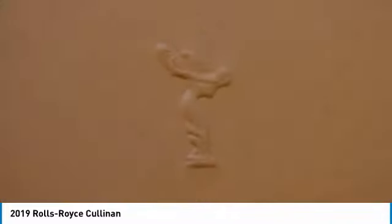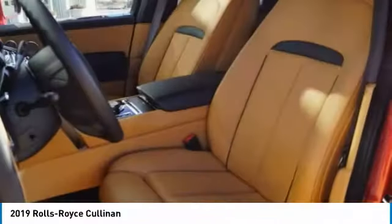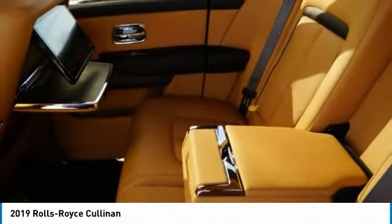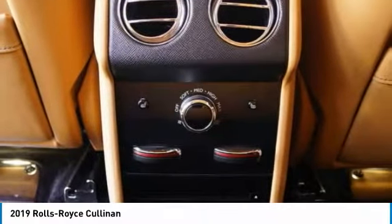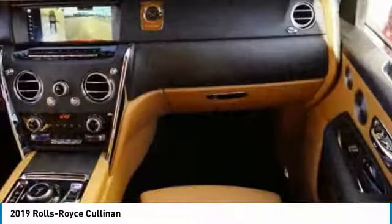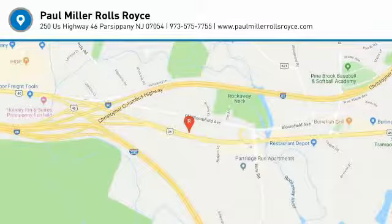Wouldn't you look great in this vehicle? Stop in today and see for yourself!